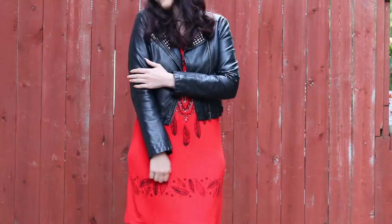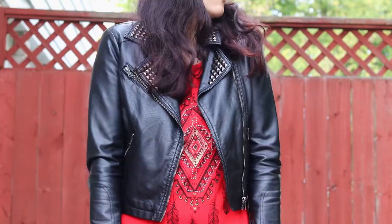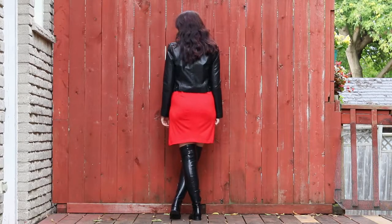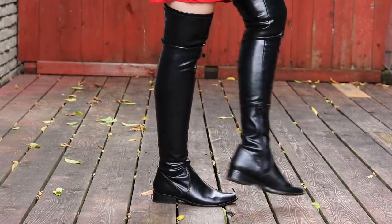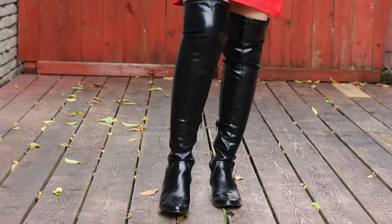In any case, here I'm wearing just a simple red t-shirt dress and contrasting that with a black leather jacket for warmth and because it gives the look a little bit of extra edge, and pairing that with a pair of black over-the-knee boots to match the jacket.